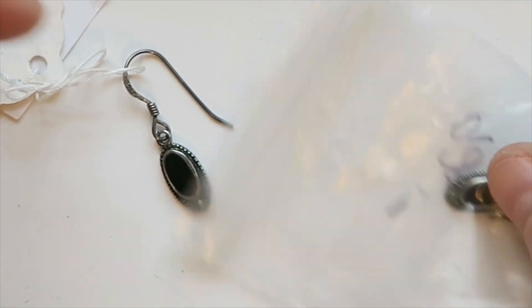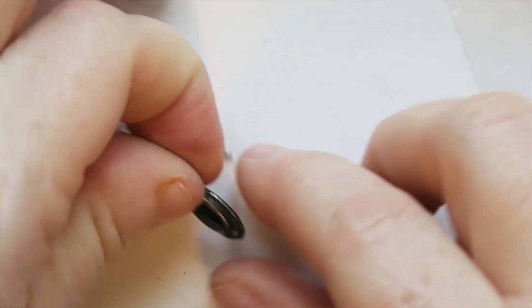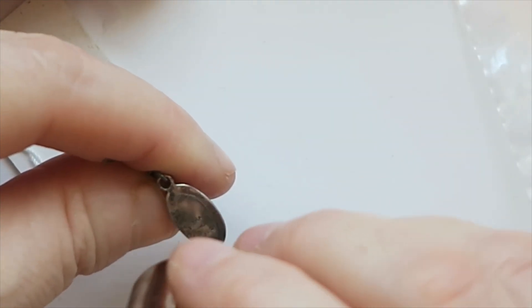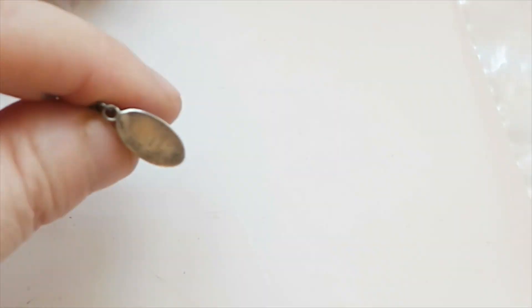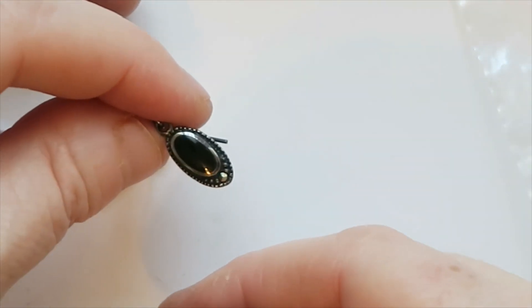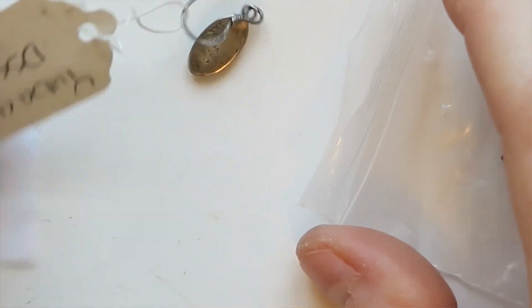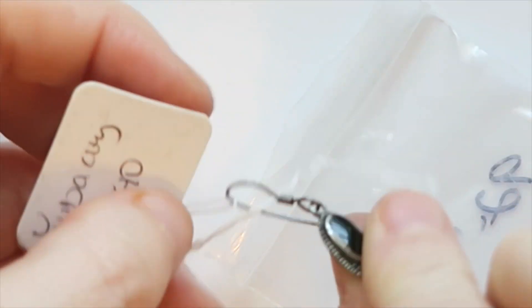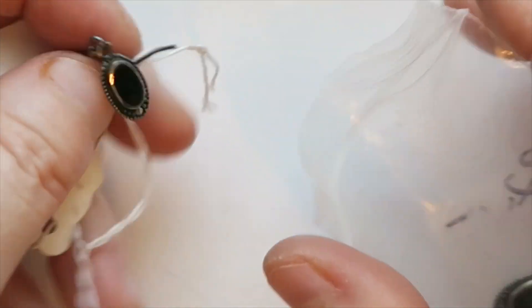Then looks like we've got some silver and onyx earrings. The mate is in there too. There's more than one mark — let's see: THA 925. So THA may be the maker. They have kind of a southwest style to them, so they may have a specific maker. Those ones are silver — I will look up that maker. And it says 925, so that's sterling.